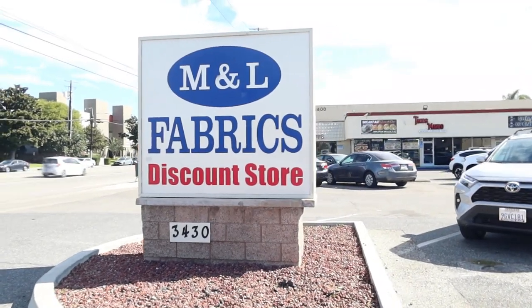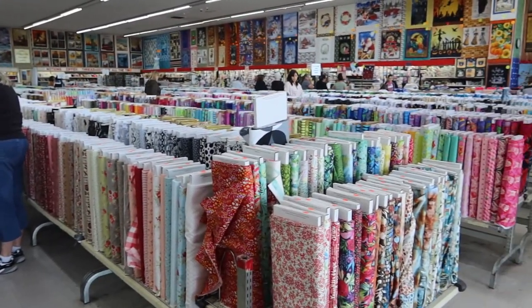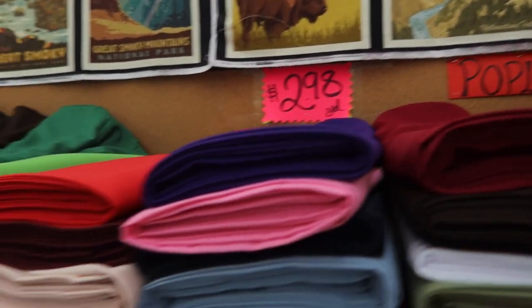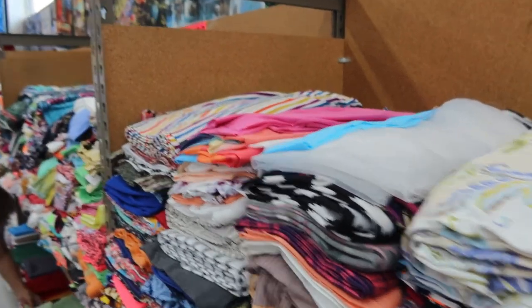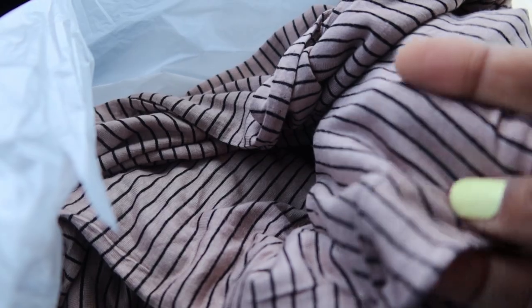It's been a while since I've been here so I'm interested to see what they have today. I bought three yards of this knit fabric — it was only $2.98 a yard. There's another fabric store not far from here called Fabric Outlet and Crafts and I think I'm going to stop by there next.